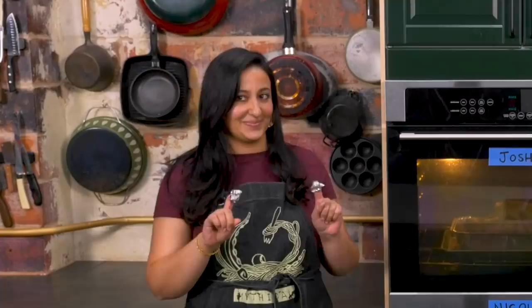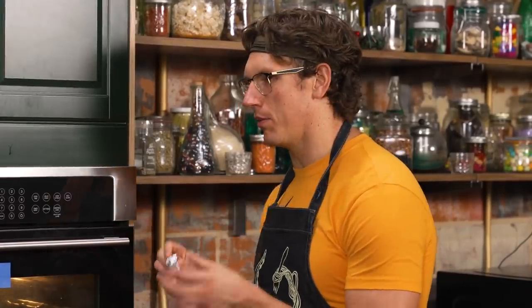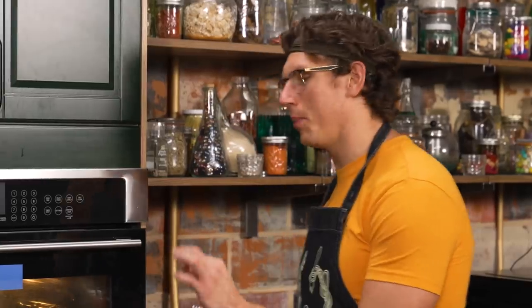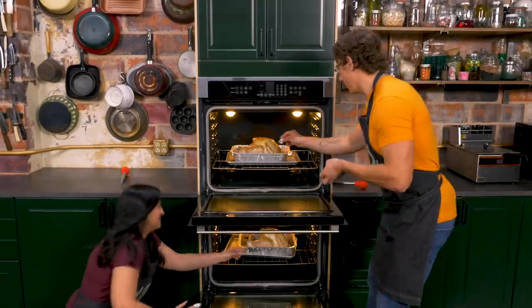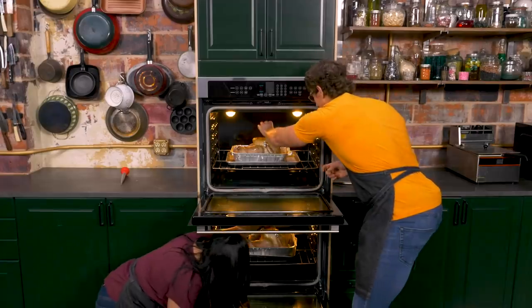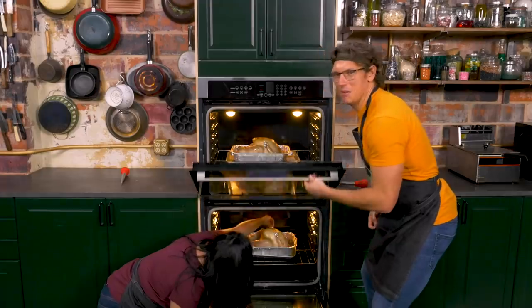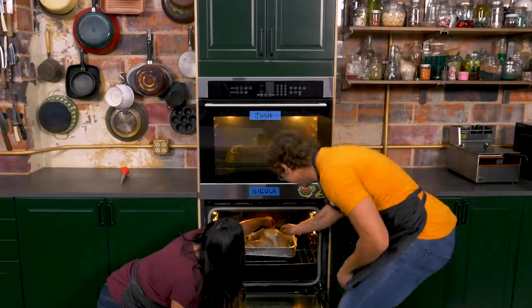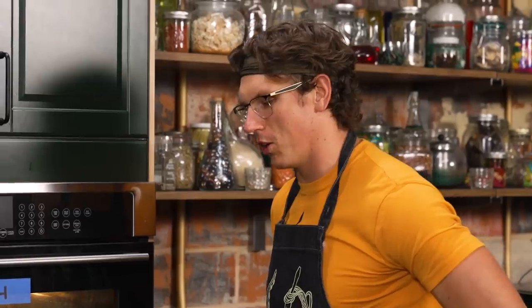Back in the main kitchen, Josh and Nicole put foil tips on the wing ends to prevent them from burning. After a chaotic coordinated countdown, the foil tips are in despite some blindness from the oven heat. They continue basting every 30 minutes for a total of six basting rounds.